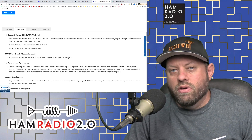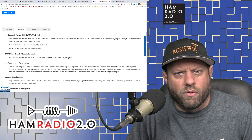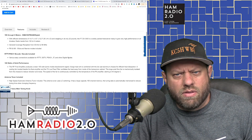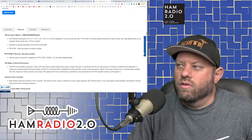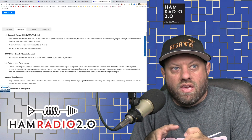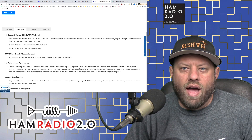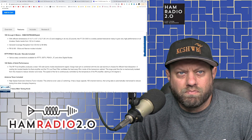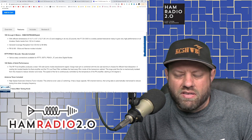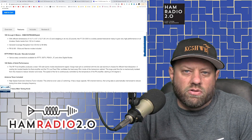By digital, they mean digital HF modes — it has a built-in sound card. You can plug a computer directly into it and run WSJT-X for modes like FT8 and JT65, or FL Digi for PSK31 and RTTY. You don't need a separate interface cable like you do on some older models. For the Kenwood we just talked about, you'd need something like a Rig Blaster or an MFJ sound card interface device, which adds extra hardware and expense.